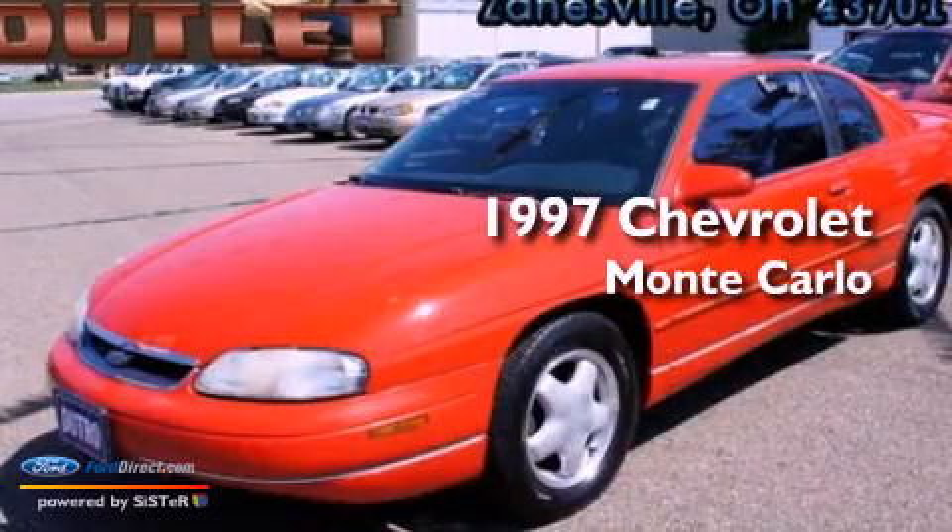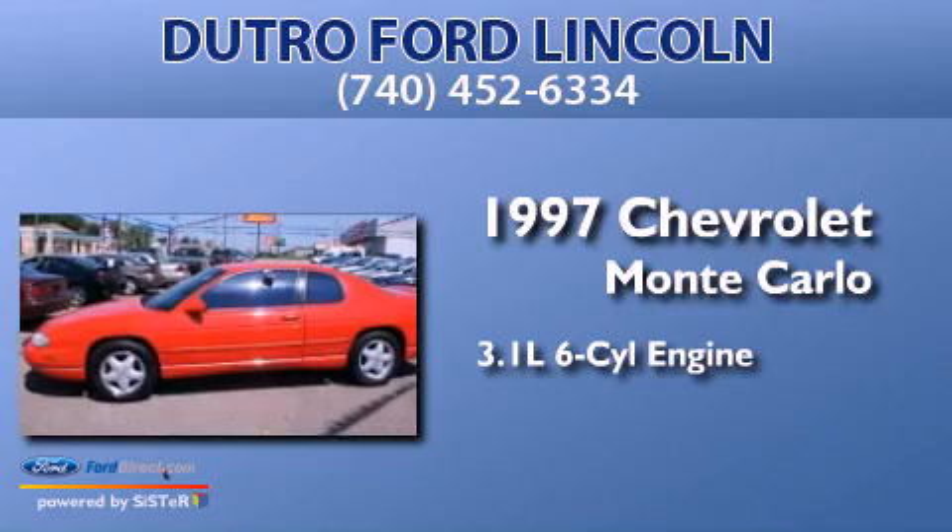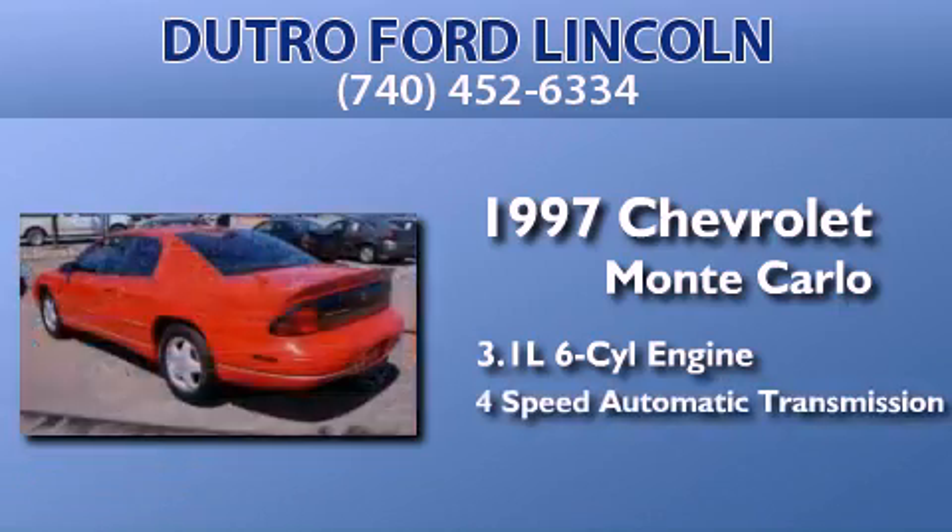This is a 1997 Chevrolet Monte Carlo. It features a 3.1-liter, six-cylinder engine and a four-speed automatic transmission.